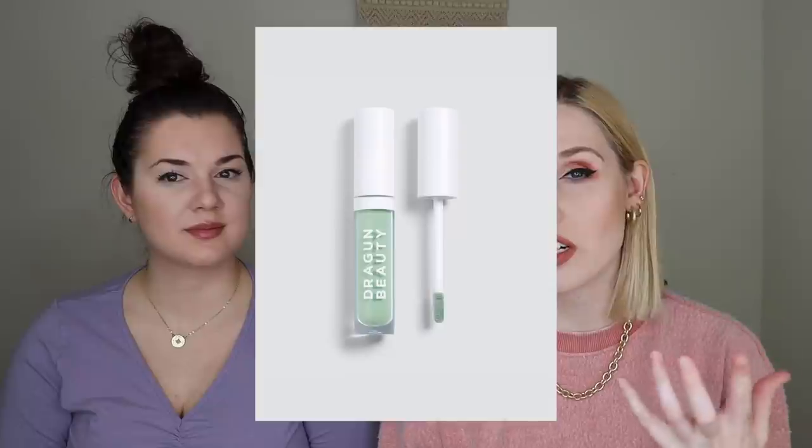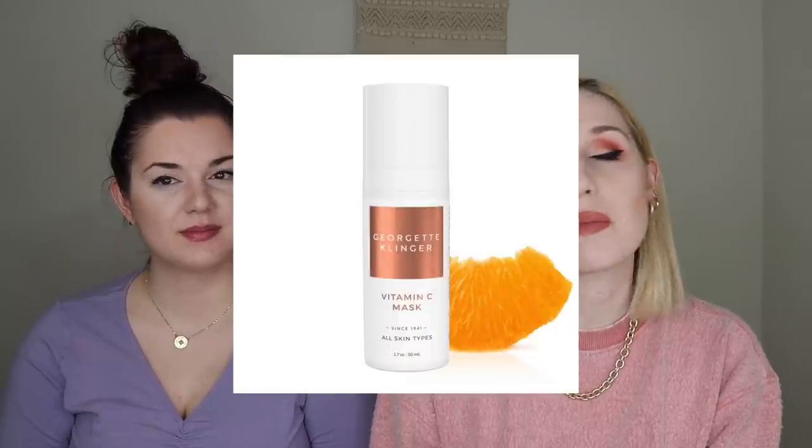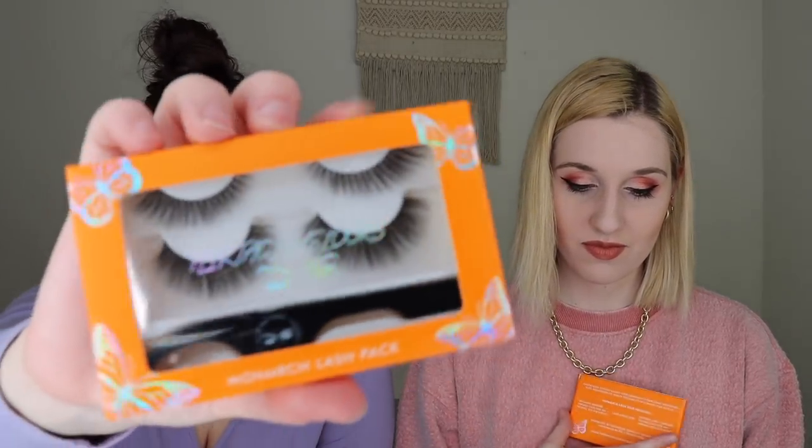There were two other products you could have gotten: one was the Dragon Beauty Concealer for $25 — there was a lavender shade and a green shade, more like a color corrector — or the Georgette Clinger Vitamin C mask which retails for $36. The next item we both actually got is lashes by Flirtatious Looks Cosmetics called the Monarch Lash Pack. It comes with two sets and also some cool tweezers to make it easier to apply. This is a new product launch by Flirtatious Looks.